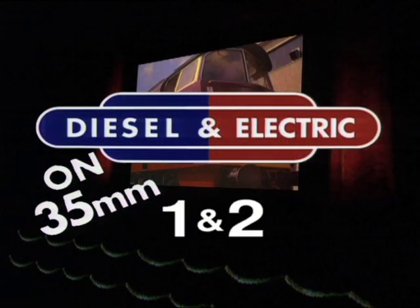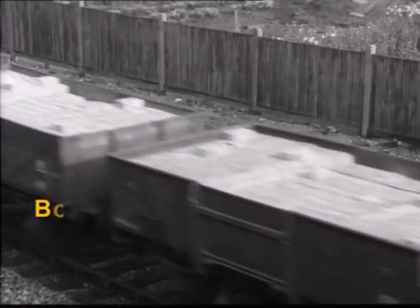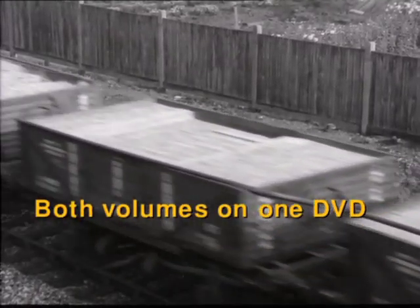Diesel and Electric on 35 millimeter, volumes one and two, are of course still available and are now on just one DVD with a running time of two hours.